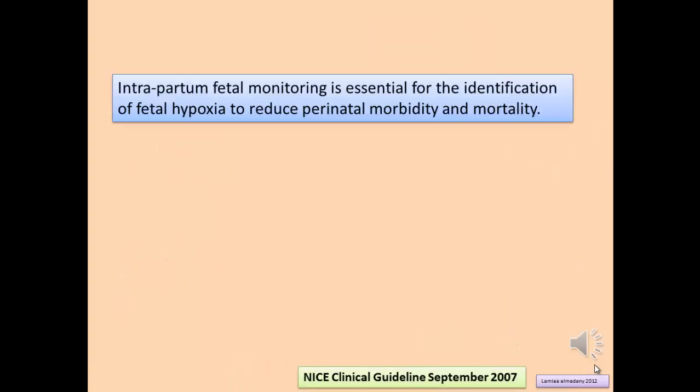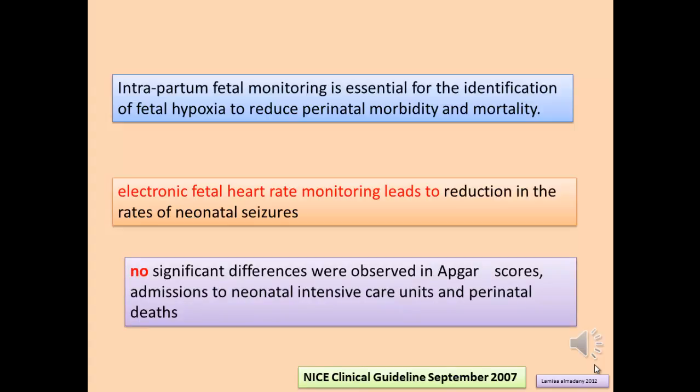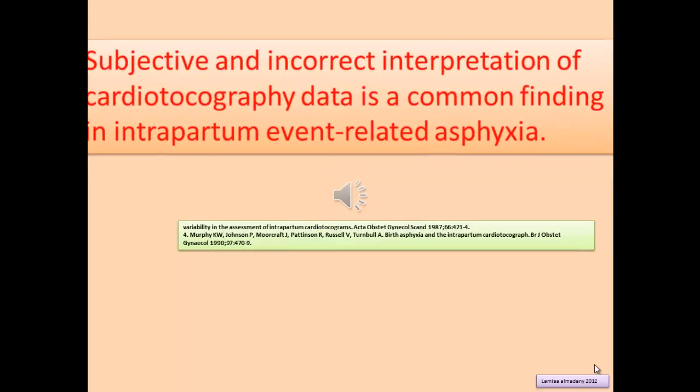Intrapartum fetal monitoring is essential for identification of fetal hypoxia to reduce perinatal morbidity and mortality. Electronic fetal heart rate monitoring leads to reduction in the rate of neonatal seizures, with no significant difference observed in Apgar score, admission to neonatal intensive care unit, and perinatal death. Subjective and incorrect interpretation of cardiotocography data is a common finding in intrapartum event-related asphyxia.